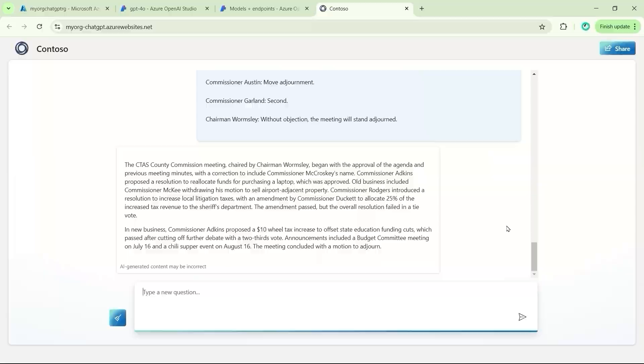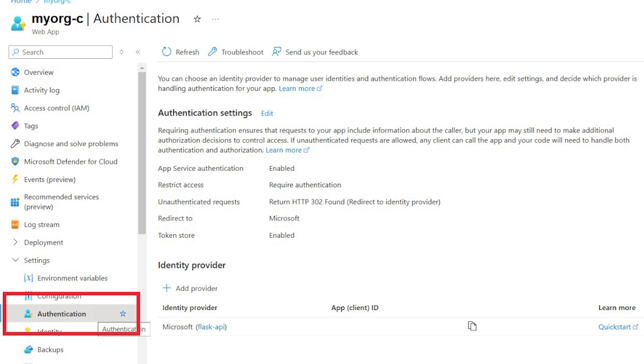For security, if you go to your app service that we just created under settings, you will see authentication — you should have at least a single identity provider that limits access to this app just for your organization. In some companies, I've done more advanced things like limiting access to a subset of users based on a group.